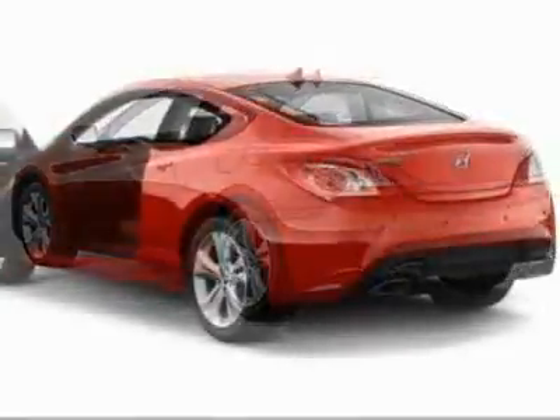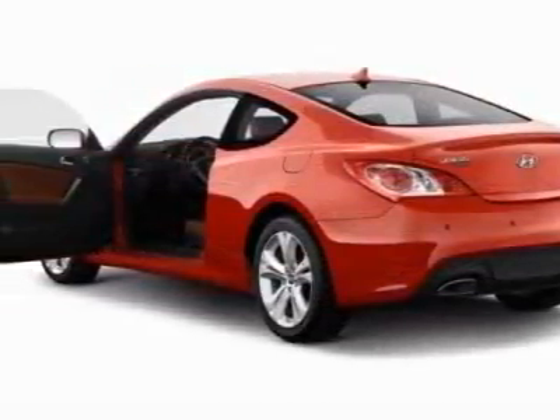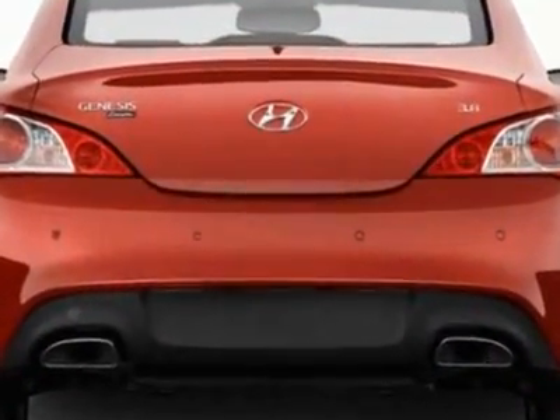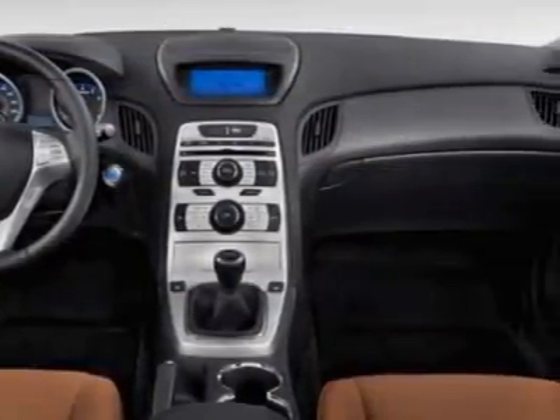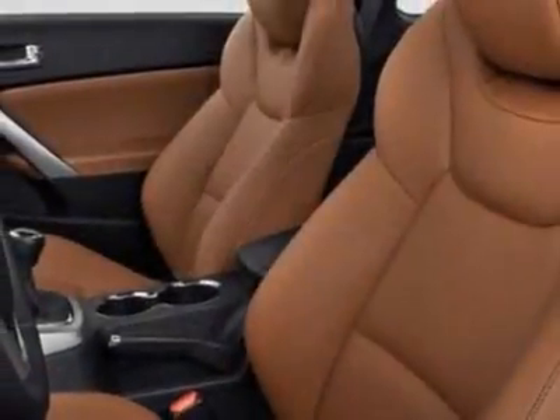This Genesis Coupe boasts a 2.0 liter inline-four turbo engine, and has a six-speed manual transmission. Additional options for this vehicle include power mirrors, steering wheel radio controls, tinted windows, and keyless entry.